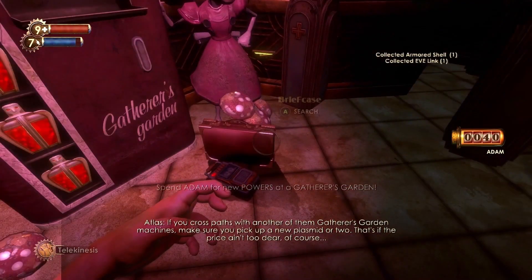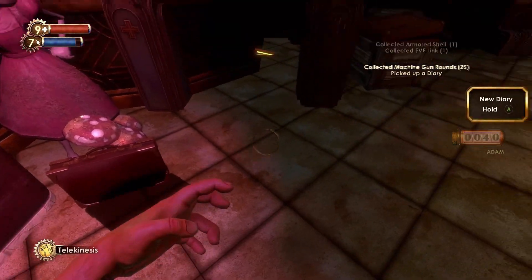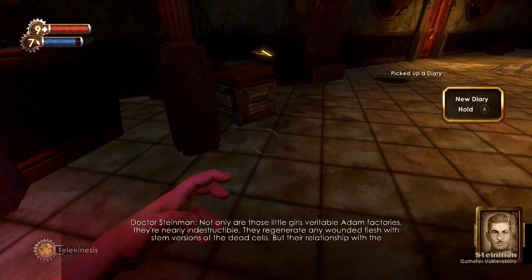Right in front of the first Working Gatherer's Garden you'll encounter is the Gatherer Vulnerability Audio Diary.